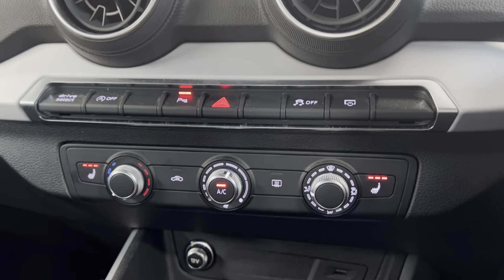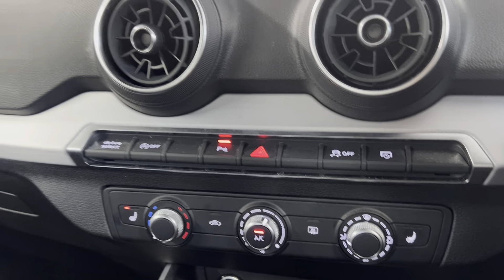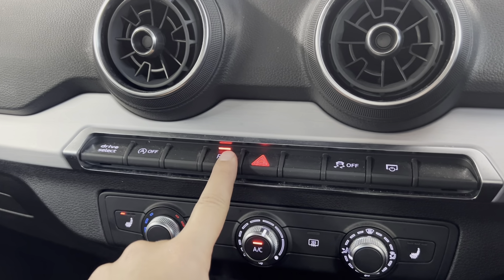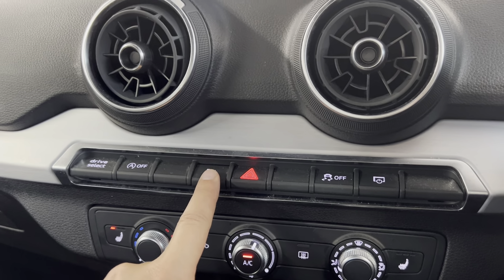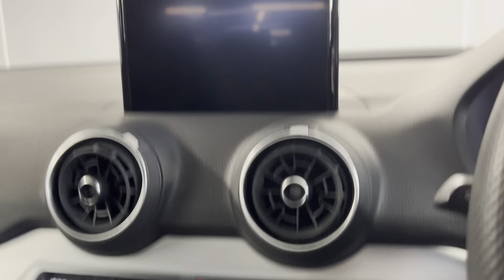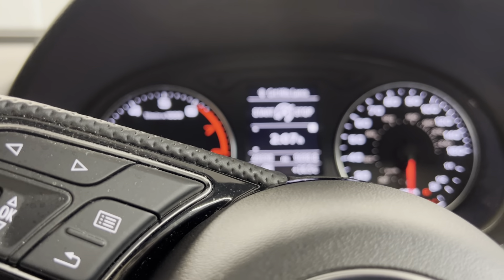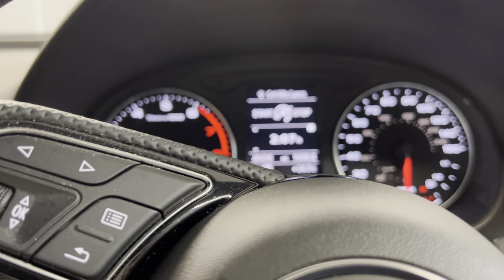Volume and track controls. We've got heated front seats with three settings. This is your climate control, and you've got automatic stop-start. Your park pilot — which is your sensors and your camera — and you can also turn that off as well. This car has covered 49,698 miles.